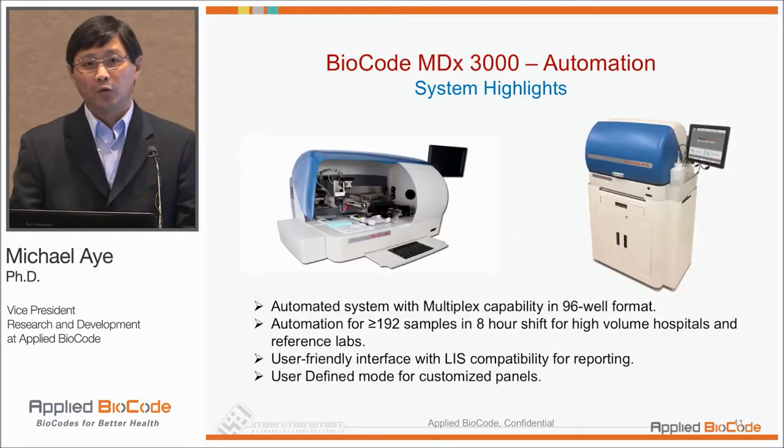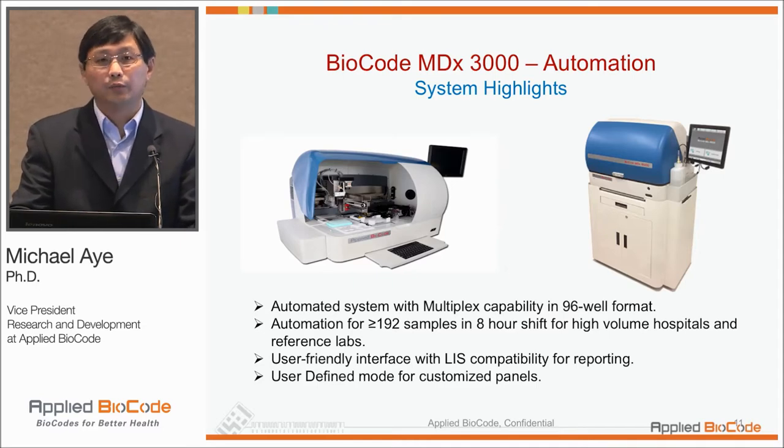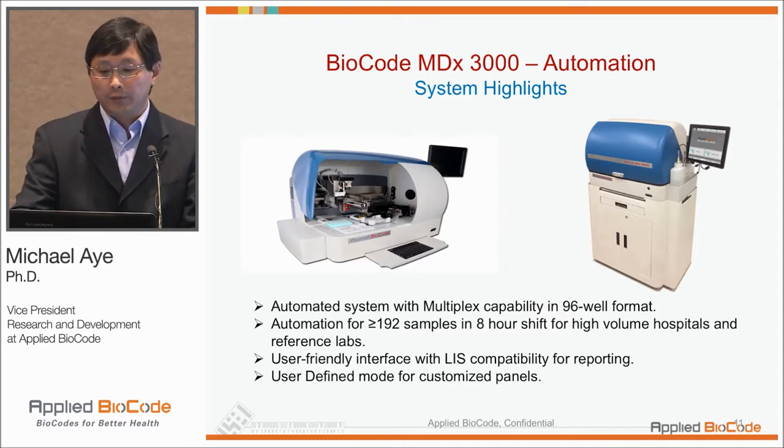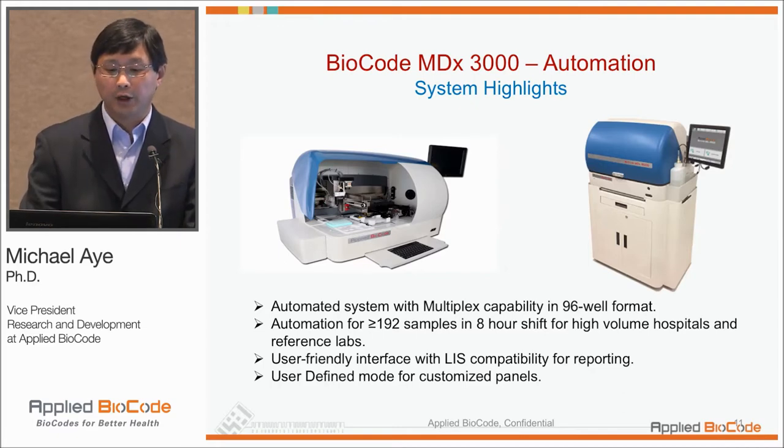In terms of what will be useful for most of you in the audience, it's really the automated system we've developed based on BNB technology. This automated system is a multiplex platform in a 96-well format. It can be on a benchtop or on a customized cart for more flexibility in lab space. The automation allows two 96-well plates per eight-hour shift for high-volume testing, with a user-friendly interface and LIS compatibility for reporting.